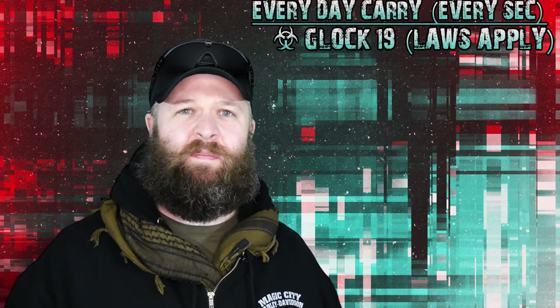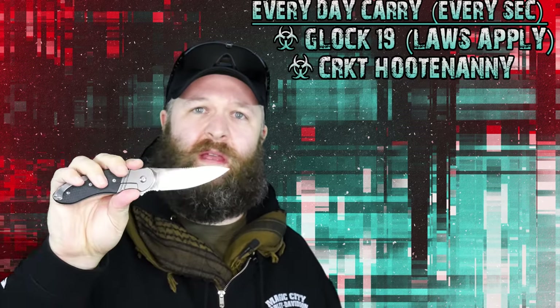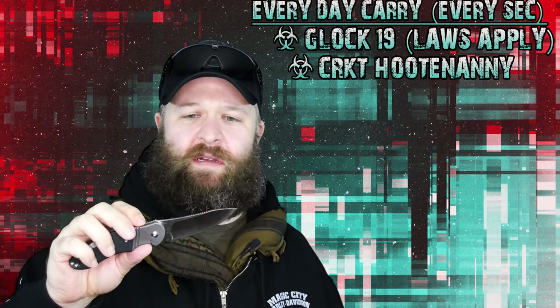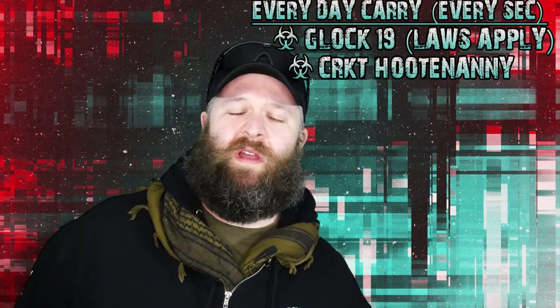The next most important thing is my EDC knife. This is a Cricut Hootenanny — we did a video on this and I love it. It's one of my favorite pocket knives I've had. It's a great, great bargain knife.